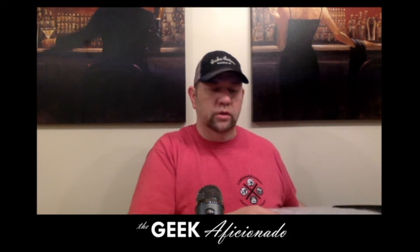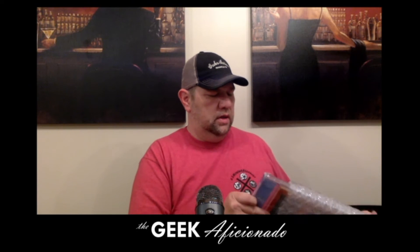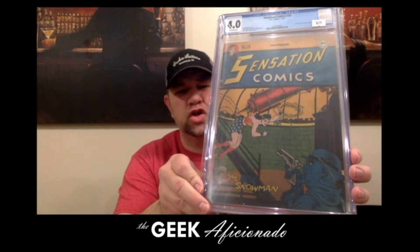Without further ado, I bring to you this beautiful lady — Wonder Woman starring in Sensation Comics number 59, fighting the Blue Snowman. This is the first appearance of the Blue Snowman, so this is a huge, huge, huge key.